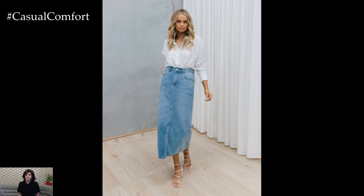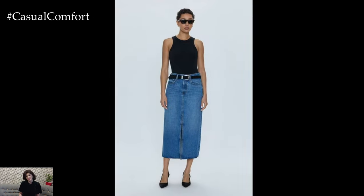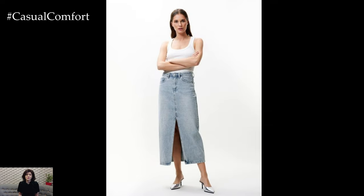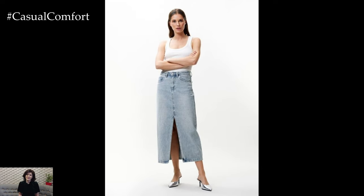To complete the look, accessorize with a crossbody bag and some minimal jewelry, like a pair of hoop earrings and a delicate necklace. This outfit is easy to put together and perfect for those hot summer days when you want to look effortlessly stylish without too much fuss.